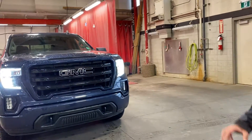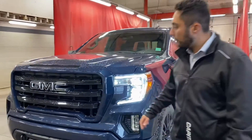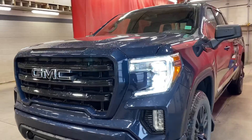Hi, my name is Jaz, I'm with Capital GMC and today I have the absolute pleasure of showing you this beautiful 2020 GMC Sierra Elevation. Right off the bat you'll notice the blacked out emblems. It really goes great because it's an Elevation and everything is completely colourable.